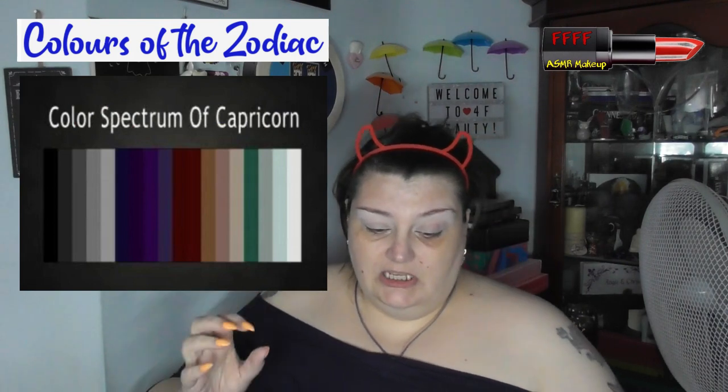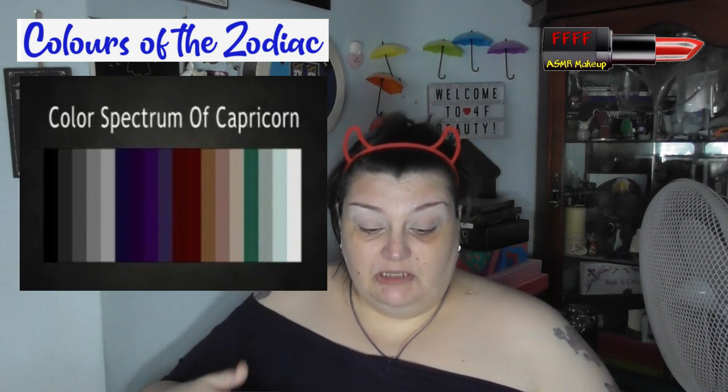So, these are the colours of Capricorn. You've got black fading down through the greys to a white. You've got purples fading down through the colour spectrum down to sort of an indigo, bluey purple. Then you've got a burgundy brown fading down through the browns to a beige, a green, a greyish teal, a teal, and a white.